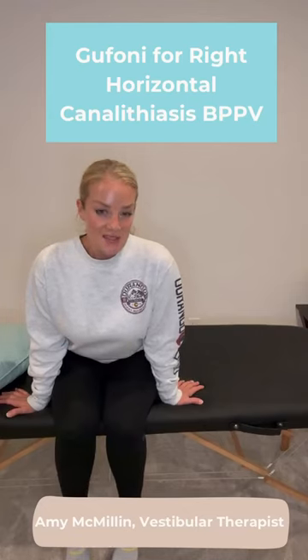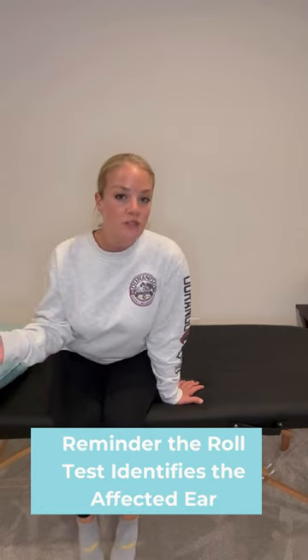You did the roll test for horizontal canal BPPV. You're worse when you roll onto your right side, so we're going to treat the right horizontal canal for BPPV.